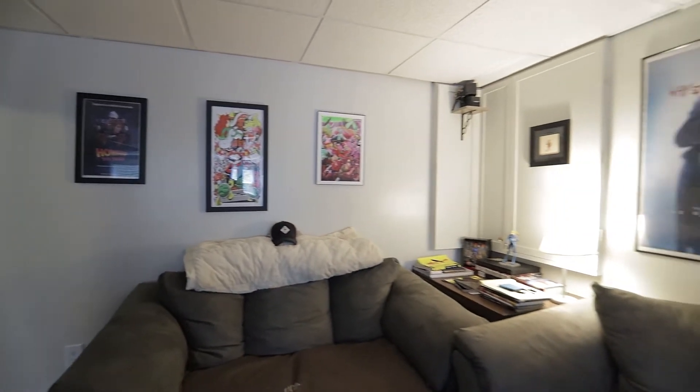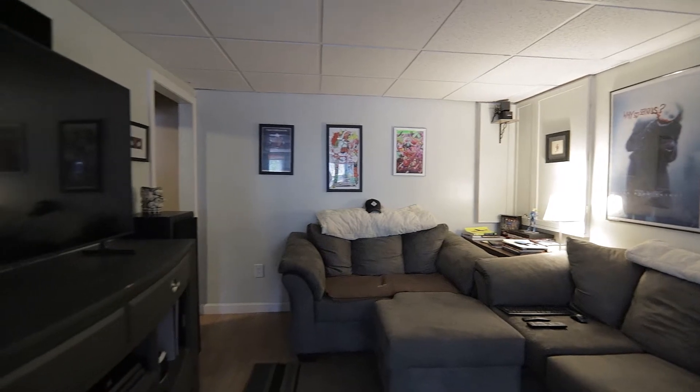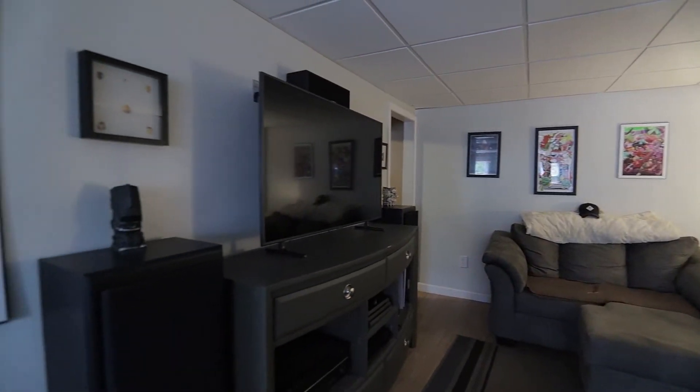And finally, downstairs in your partially finished basement, you're going to find hardwood floors and another great space for entertaining.